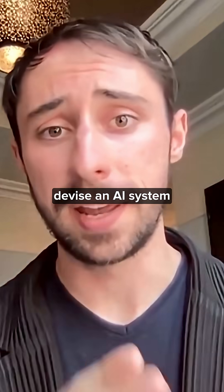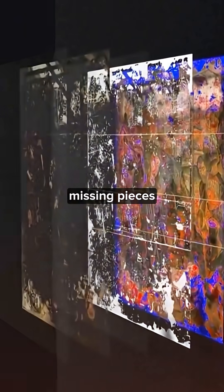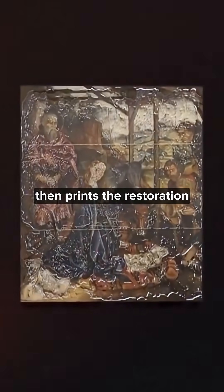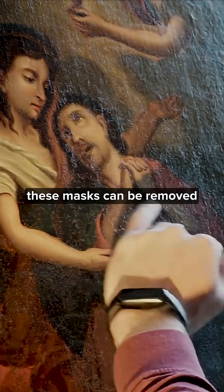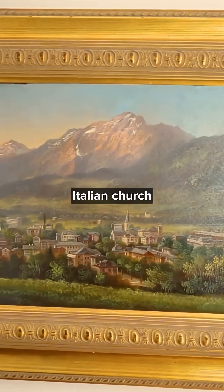Alex Kashkin devised an AI system that analyzes damaged artwork and digitally reconstructs missing pieces. It processes over 55,000 different color hues, then prints the restoration onto ultra-thin transparent masks that can be layered over the painting. Unlike conventional restoration that permanently alters artwork, these masks can be removed at any time.